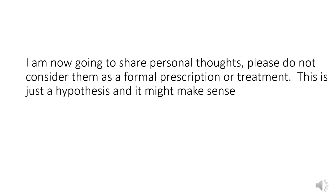I'm now going to share some personal thoughts. Please don't consider them as formal prescription or treatment advice. This is just a hypothesis, and it might make sense.